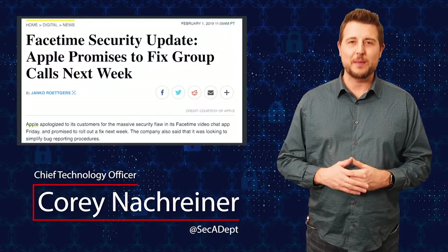Welcome to WatchGuard's Daily Security Byte. I'm Cory Knottgrinder. Today's story is FaceTime Hijinks.